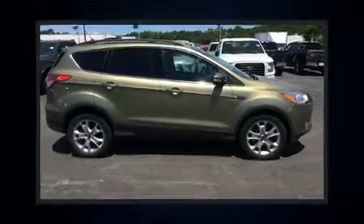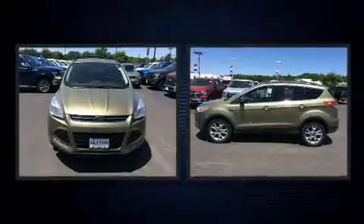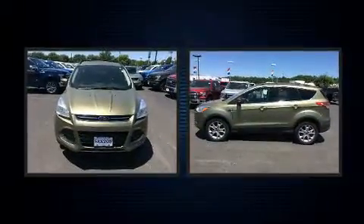Get excited about the 2013 Ford Escape. With just over 35,000 miles on the odometer, this four-door sport utility vehicle prioritizes comfort, safety, and convenience.